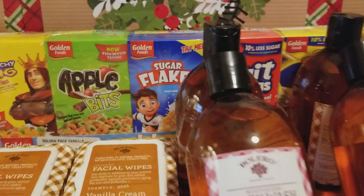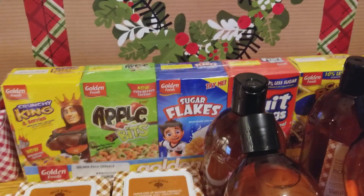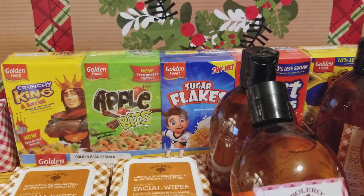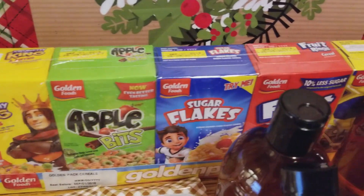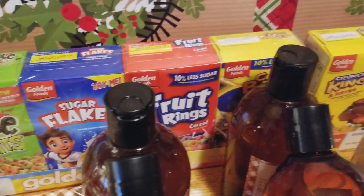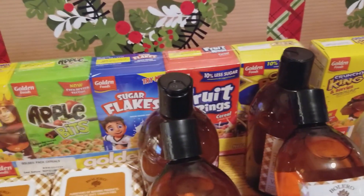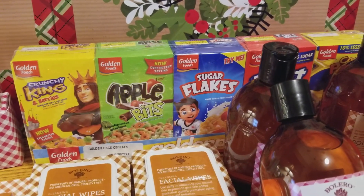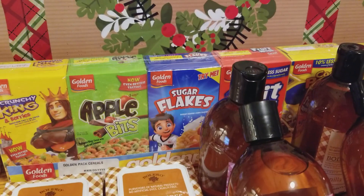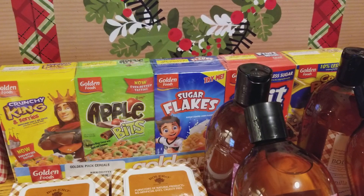I don't know if you guys have seen these, but they have little five-packs of generic cereal — like generic Apple Jacks and Captain Crunch. I don't have these at my local store, but they had them here so I grabbed two. They're normally almost $4 and sometimes over $4 for eight of them at my store, so five of these for a buck — I think it's a good deal.